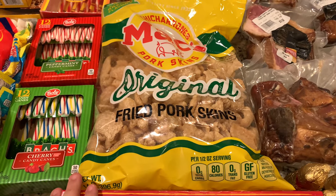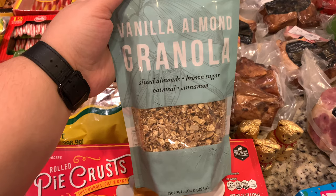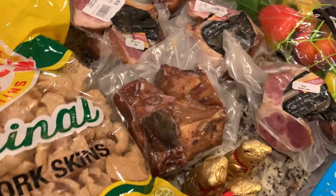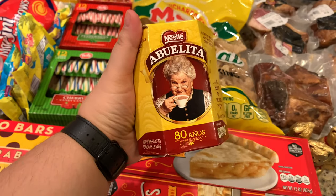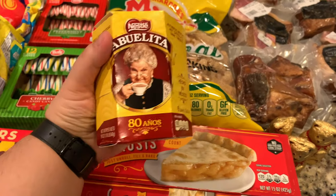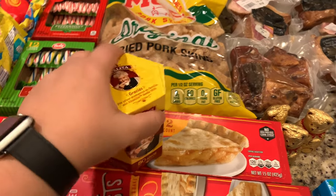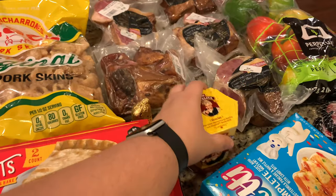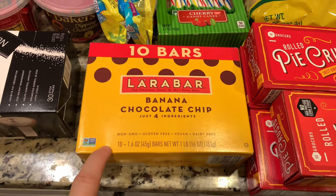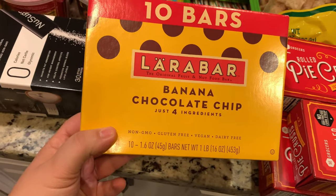I found this vanilla almond granola for $1.99 — that's 10 ounces. Then I found this Mexican hot chocolate — I'm not totally sure what it is, but I saw it on YouTube and it looked so good. It was $1.99 and I think that's a great price, so I'll try making hot chocolate with it.